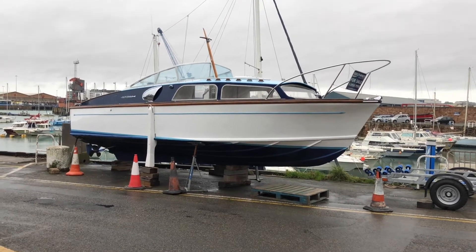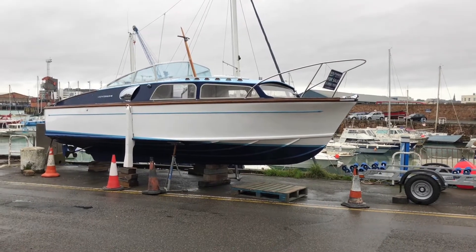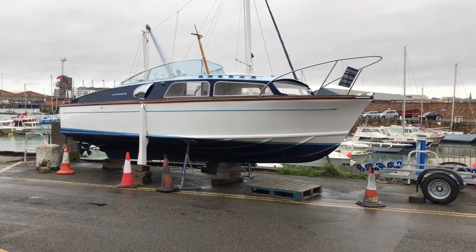Hi there, Jason Baker, Yacht Broker for South Pier Marine. Today I'm going to take you for a walk through of the Ferry Huntsman 28.